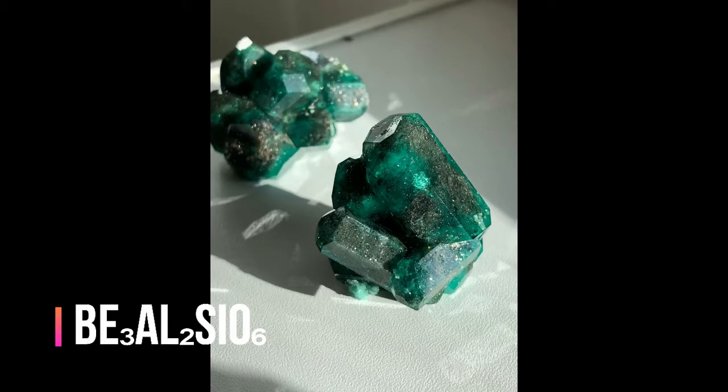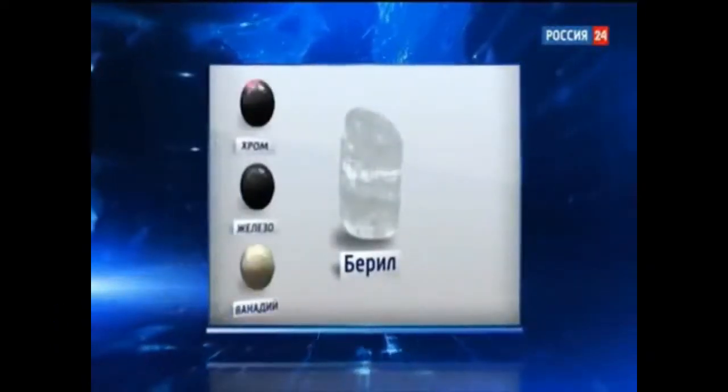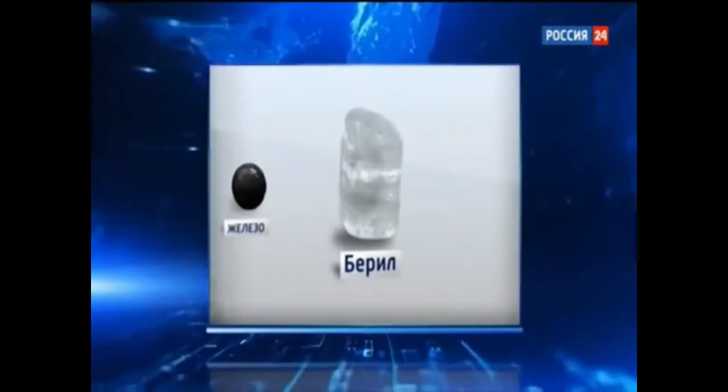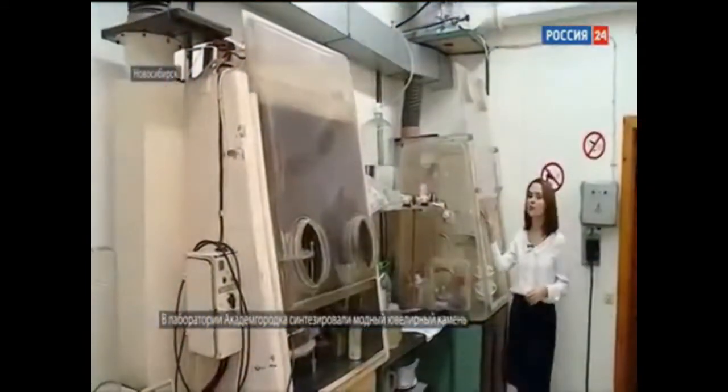While beryl is growing, small pieces of chrome and vanadium get into the crystal, painting it a deep green color from inside and turning it into an emerald.